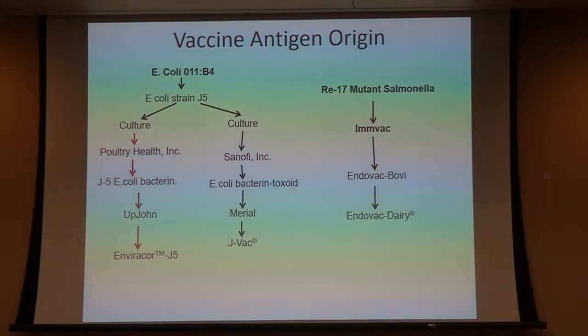And then in kind of parallel research, someone found a rough mutant of Salmonella and developed that into another core antigen vaccine — that one is now Endovac bovi. In my world, we use the Endovac dairy. So all really similar paths, but all of great consequence to the dairy industry.